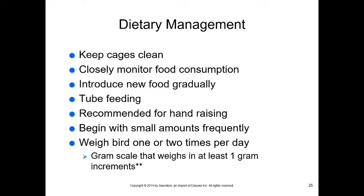Keep cages clean so birds don't ingest their own feces. Monitor food consumption — many people think birds eat seeds, but an all-seed diet leads to fatty liver disease, early death, and poor body condition. It's hard to switch birds to new food so it must be done gradually. A common mistake: birds hull seeds and leave the empty shells in the bowl — the bowl looks full but the bird is actually starving.